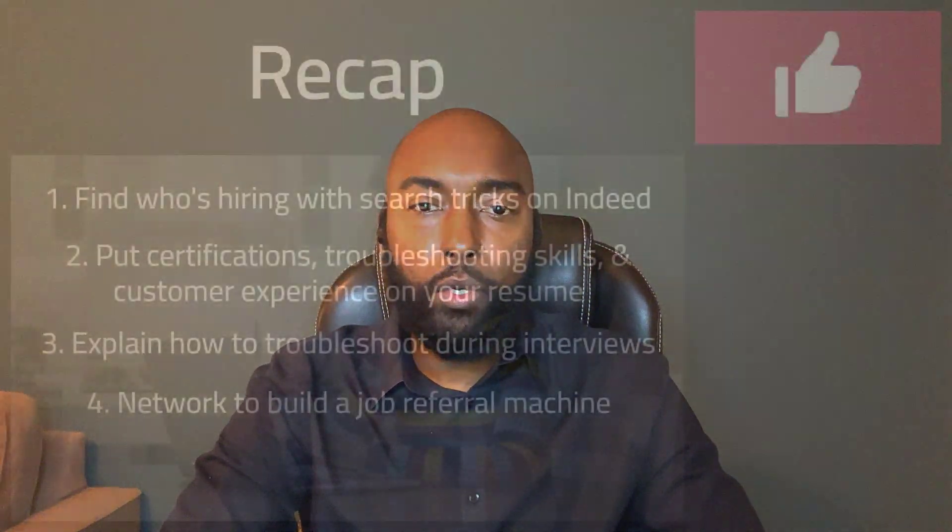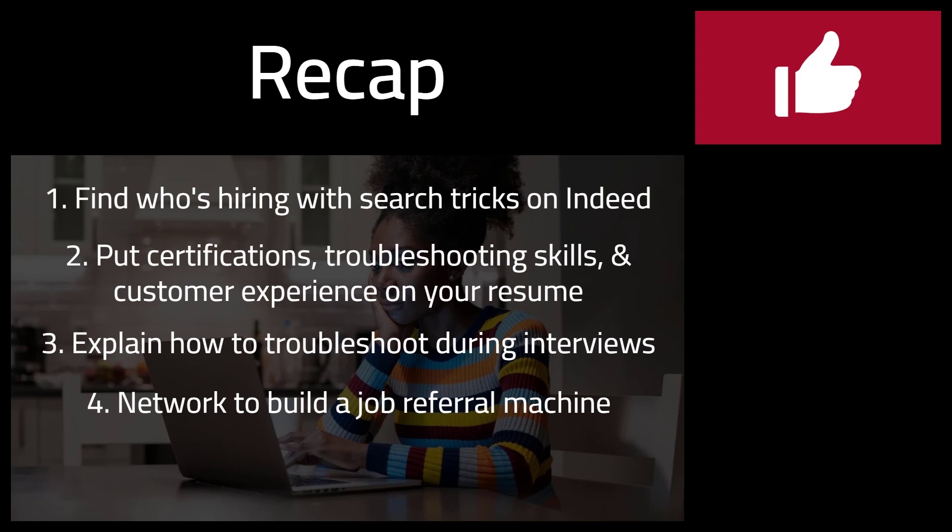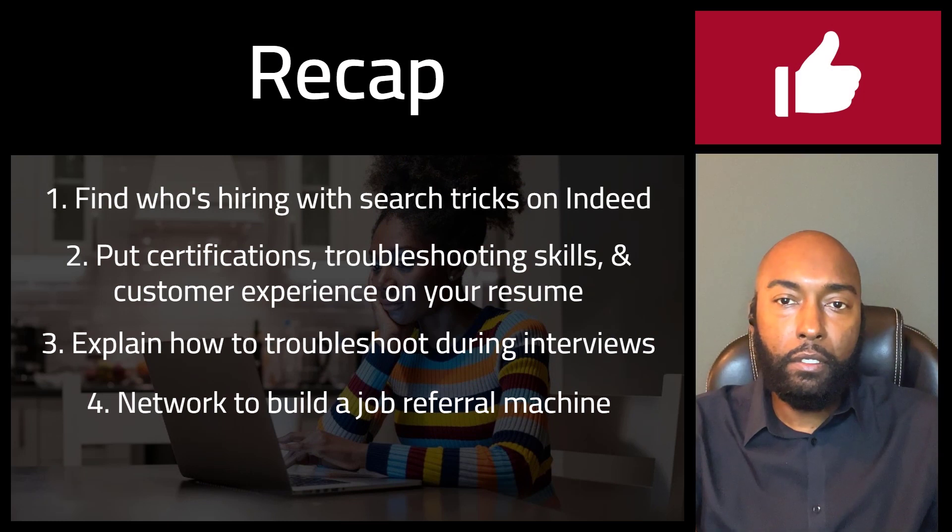Remember how I mentioned there's a way past the resume keyword scanner filter? It's called networking. Don't be like one of those people who submit 200 job applications a month just to get three follow-up emails. You want people to vouch for you and open doors for you. You want to build a network that acts like a job referral machine. That means every day you need to be making a meaningful connection with at least one person — every day.